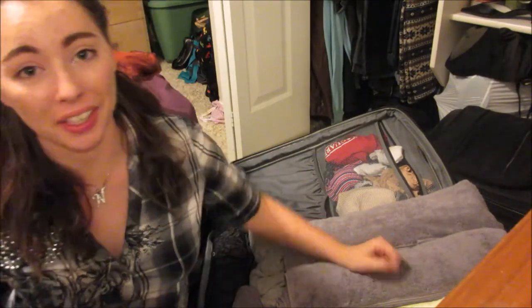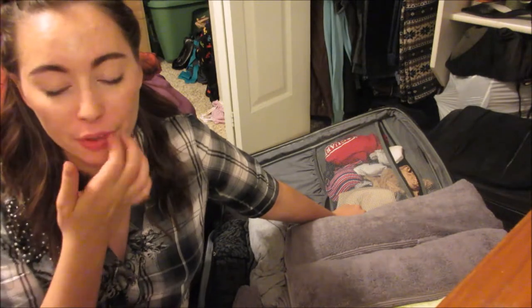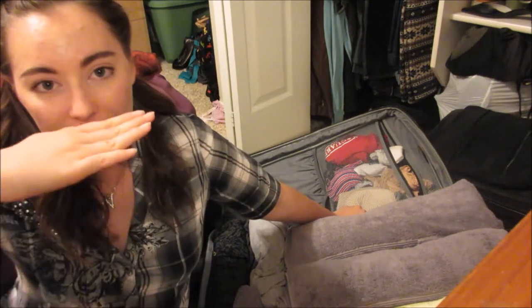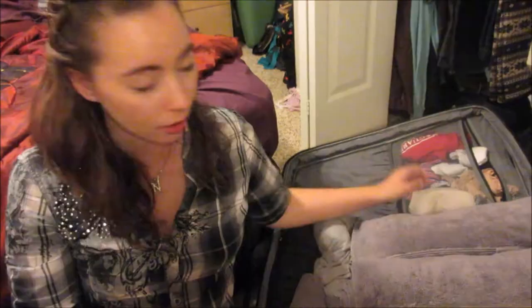Hi guys! Welcome to my packing vlog. This is actually take three of my packing vlog because the first time I filmed it you couldn't see anything from here up. I just kept adding things to my little stack that I have here. The second time I filmed it you couldn't see anything from here up, so we made progress. Hopefully now you can see a little more. I'm really praying I don't have to do this a fourth time. I'm just going to go over what I have packed since I've already packed a large majority — like 99% of the things I'm bringing.